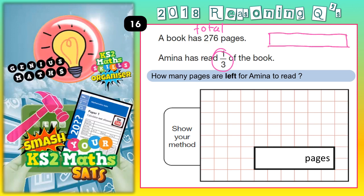Let's think about this. A bar model — the whole bar represents the whole book, so the whole book has got 276 pages. Now we're splitting it into thirds. We've read one third, which means we must have two thirds left.